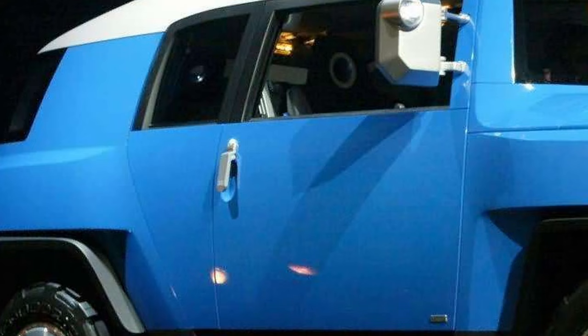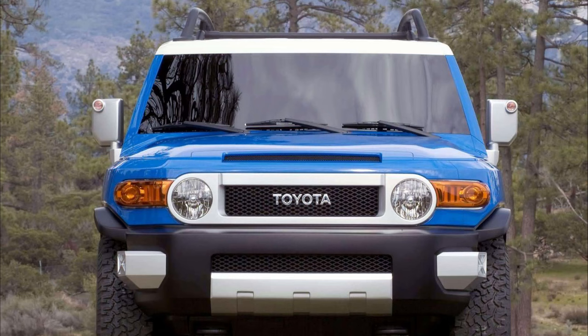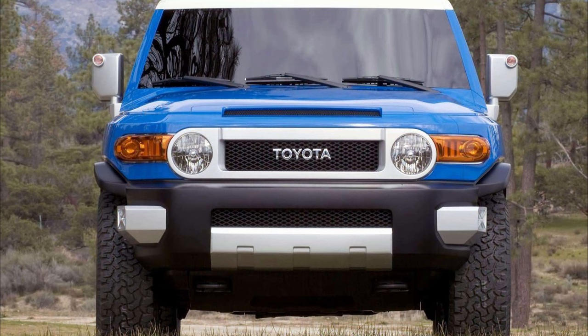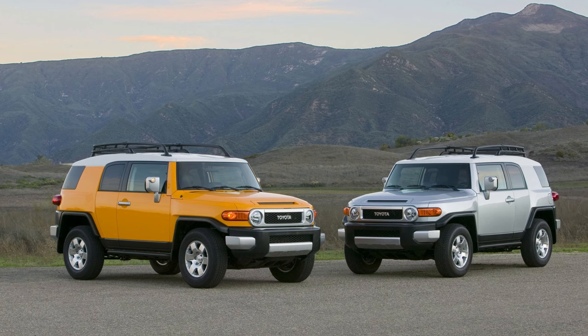The concept's recessed door handles required you to put your hand into a groove and pull up — the production car rolled out of the factory with more conventional ones shared with the Tundra of the day. The spirit of the car was still there despite the changes. It was a hit right out of the gate, with Toyota moving over 50,000 cars in both 2006 and 2007. Sales took a hit in 2008, but they still managed to sell between 10,000 and 15,000 per year before it was discontinued in North America in 2014. You can still buy a new one if you live in the Philippines or the Middle East.